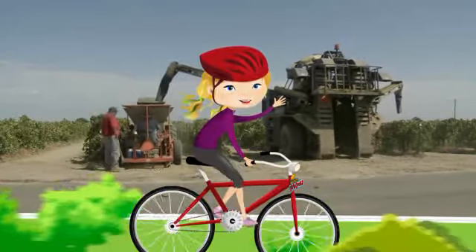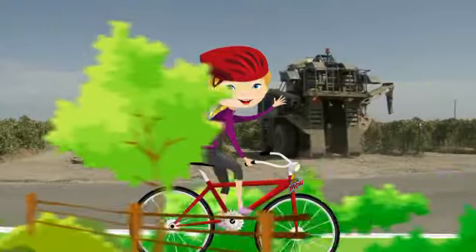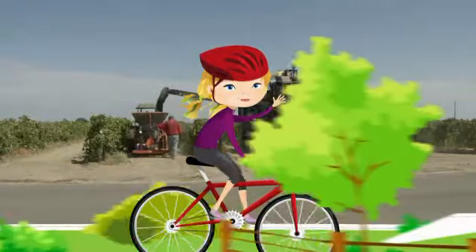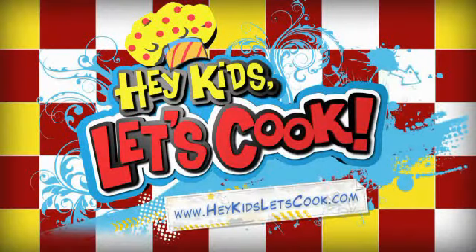This is Emma, on location at Mark Sorenson's farm, just south of Fresno, California. Let's race back to the kitchen to add our raisins to the spider cider. Thank you.